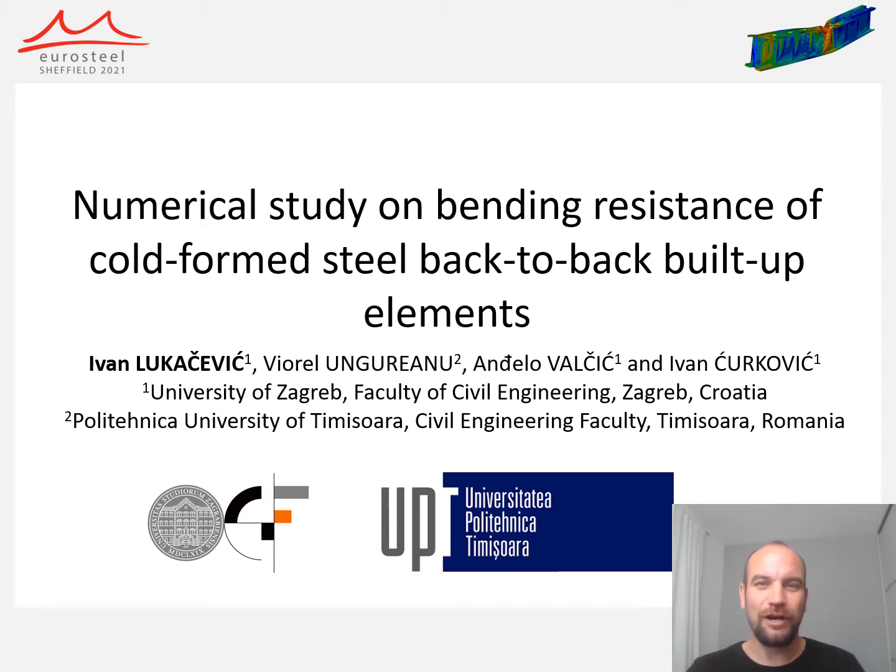Hello everyone, my name is Ivan Lukacevic. I am assistant professor at Faculty of Civil Engineering in the University of Zagreb, Croatia, and I am going to present the paper 'Numerical Study on Bending Resistance of Cold-Formed Steel Back-to-Back Built-Up Elements.' This paper was prepared together with my colleague Professor Ungureanu from Politehnica University of Timisoara, civil engineering faculty in Romania, and my colleagues research assistant Valčić and assistant professor Čurković from Faculty of Civil Engineering, University of Zagreb.